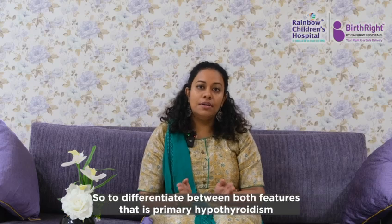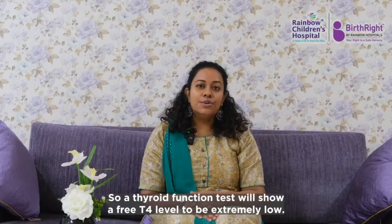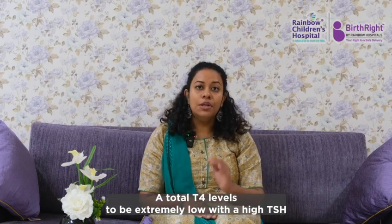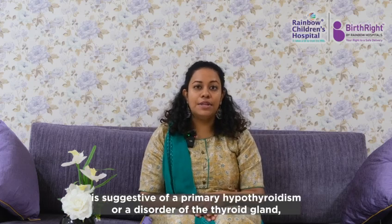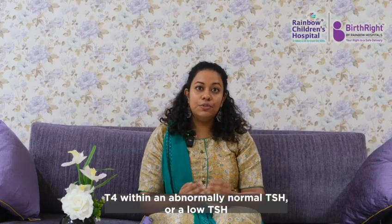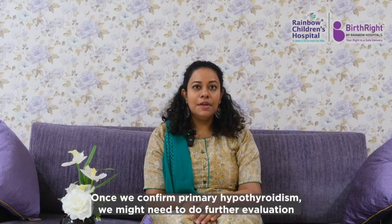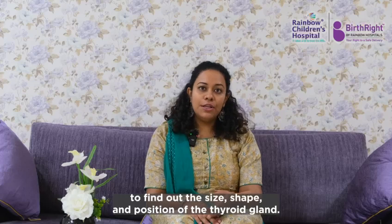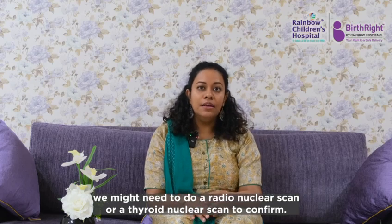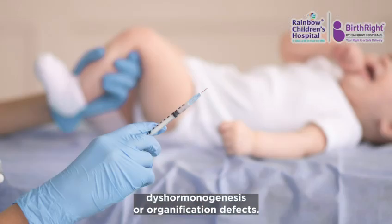To differentiate between primary hypothyroidism and central hypothyroidism, we need to do a thyroid function test. A free T4 and total T4 that are extremely low with a high TSH is suggestive of primary hypothyroidism. Central hypothyroidism will have a low free T4 and total T4 with a normal or low TSH. Once primary hypothyroidism is confirmed, further evaluation includes ultrasound to find the size, shape, and position of the thyroid gland, a radionuclide thyroid scan if needed, and a perchlorate discharge test to confirm thyroid dyshormonogenesis or organification defects.